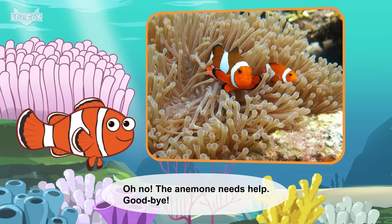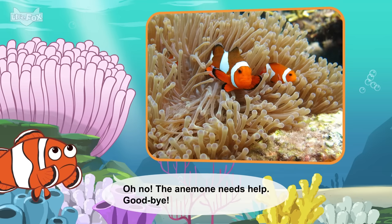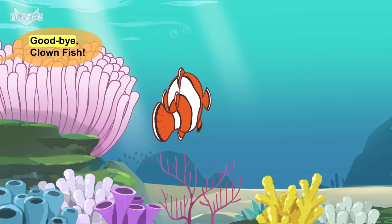Oh no! The anemone needs help. Goodbye! Goodbye, clownfish!